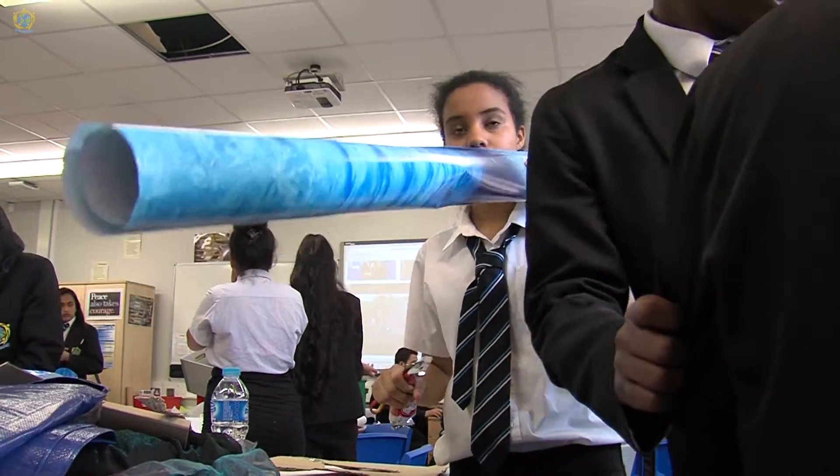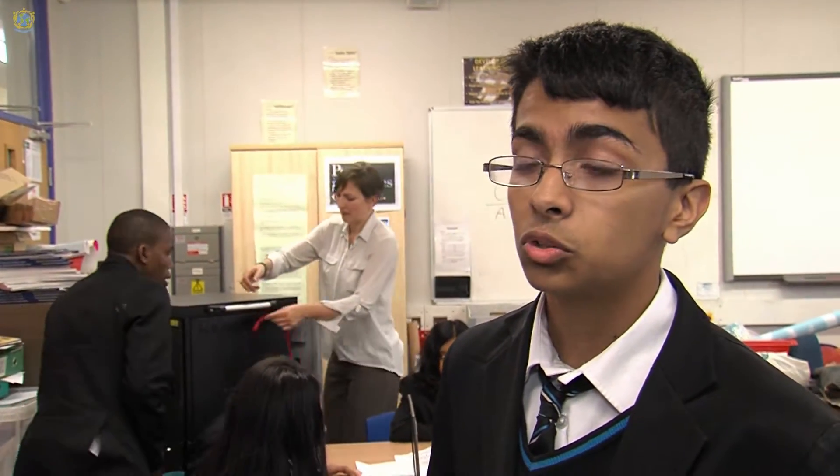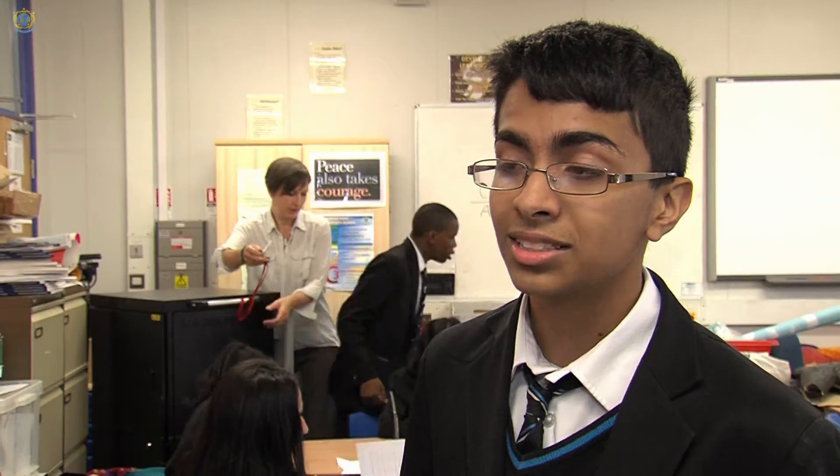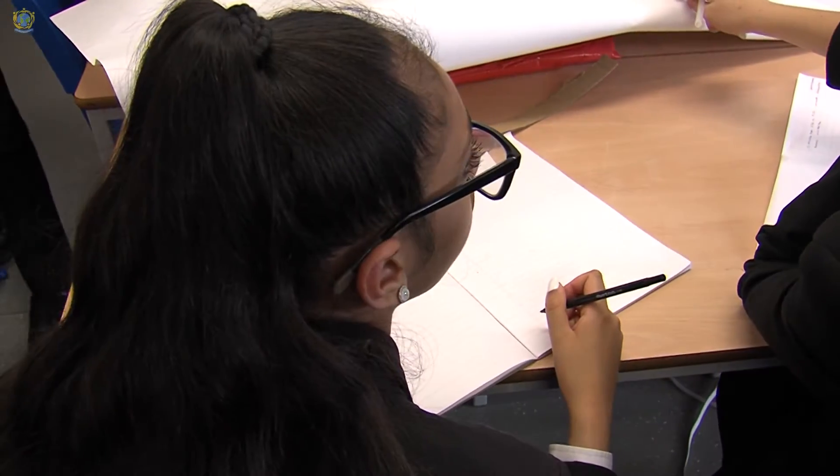Some refugees have to walk and some have to be trafficked by boats. We're making a questionnaire to give out to talk about attitudes towards refugees and how people understand basic facts, like the difference between a migrant and a refugee, which is very different by the way.